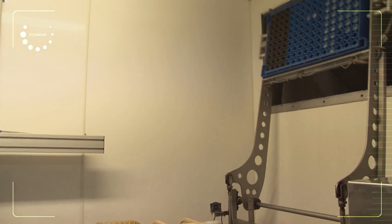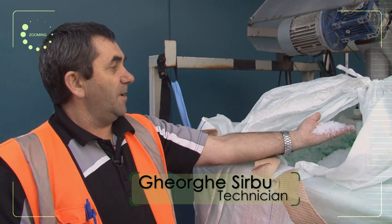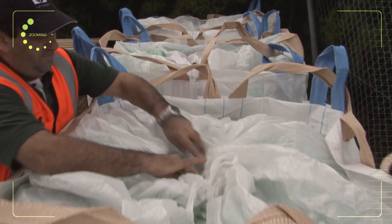We're always looking for ways to reduce our carbon footprint. The plastic from the milk bowls that come in is chopped up to about 7mm and sent to recycling, saving the environment instead of dumping it.